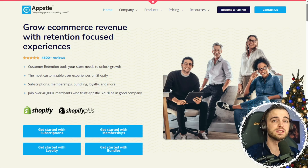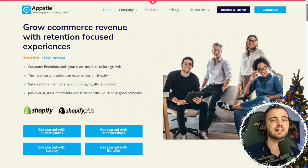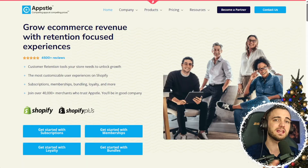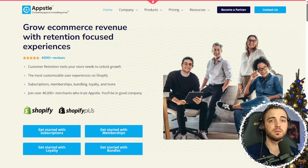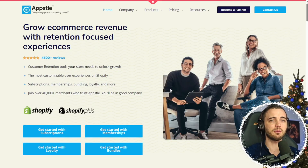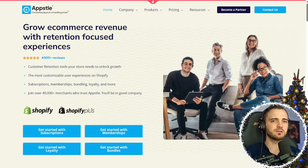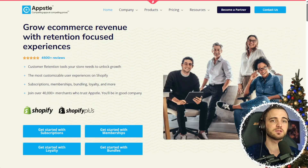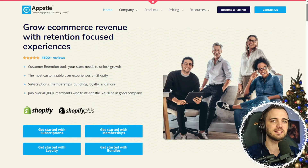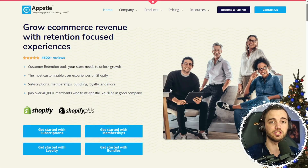Why do merchants actually choose App Store? It's super easy to set up — no dev team needed. It's flexible, scalable, and built for beginner stores and enterprise retailers alike. Support is fast, human, and truly helpful, so you won't be stuck in ticket roulette. And because App Store isn't a single app but a retention-based ecosystem — subscriptions, loyalty, memberships, and bundles — it gives you four of the best tools to make your store successful more easily and efficiently.